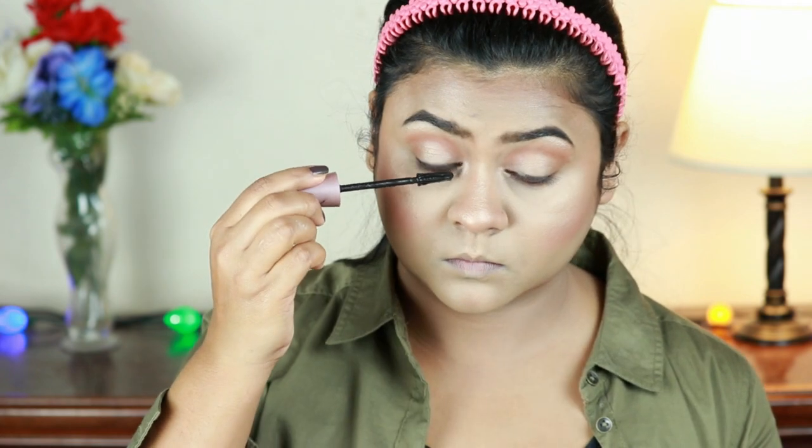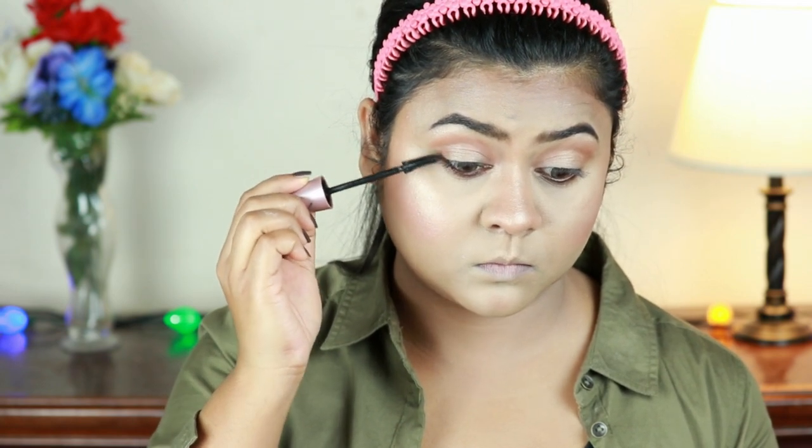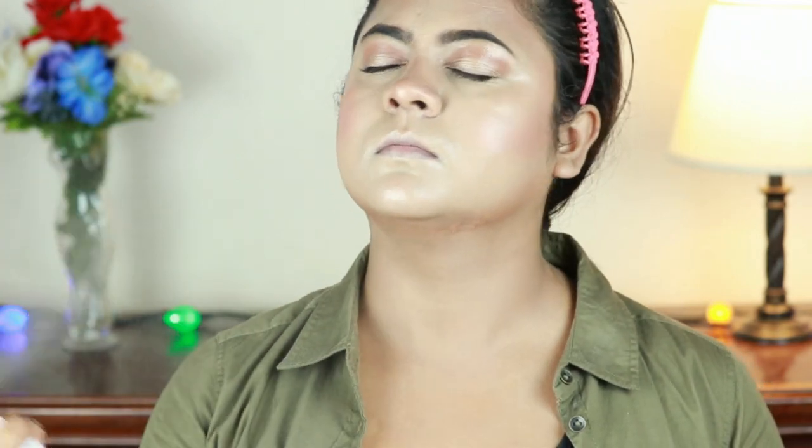I'm curling my lashes with my Vega eyelash curler and then applying my favorite mascara — the Maybelline Lash Sensational. It gives my lashes great volume and separates them beautifully. Finally, I'm setting my entire makeup again with the same Wet n Wild Primer Water.